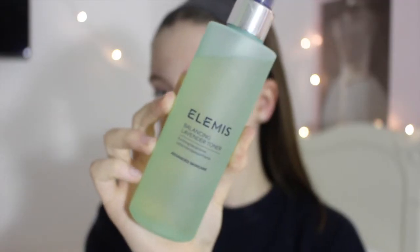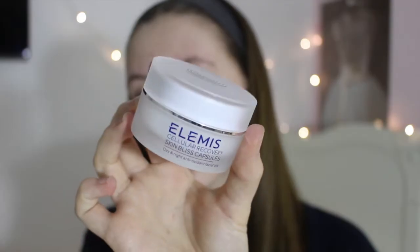Then I go in with the Elemis Balancing Lavender Toner. I put this on two dry cotton pads so it doesn't dilute any of the product — I literally just saturate both cotton pads and apply this all over my face.